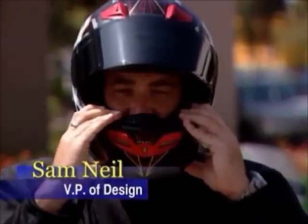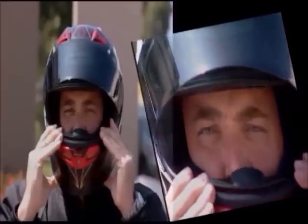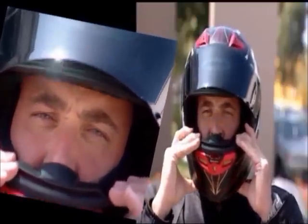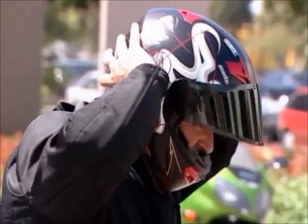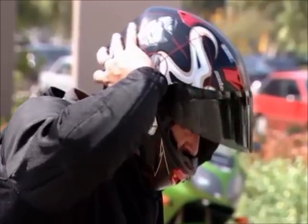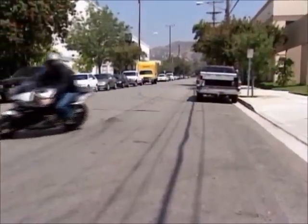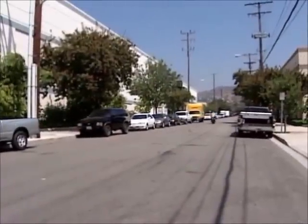V.P. of design Sam Neill performs basic fit and roll-off tests to ensure proper fitting has been achieved. Actual test rides are also important to check comfort and performance while riding. The tests provide valuable feedback related to things like wind noise and turbulence.